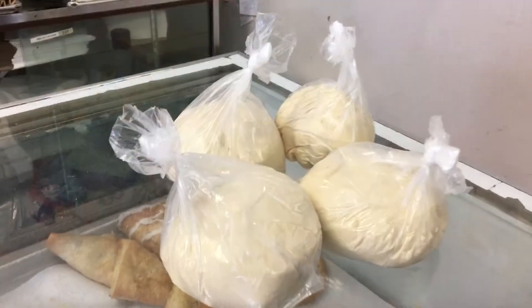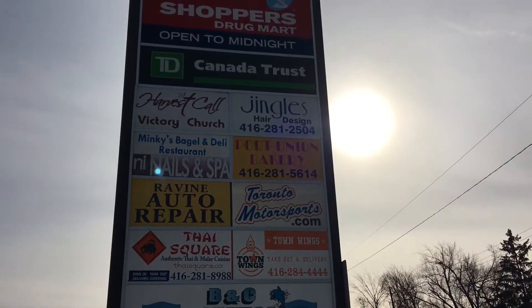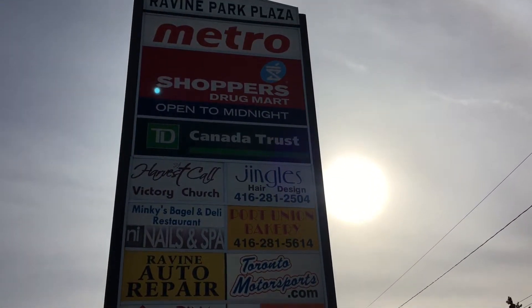I've been told that they have the best ready-made pizza dough that you can actually take home with you and make your own homemade pizzas. I love supporting local businesses and Port Union Bakery is definitely worth the stop.